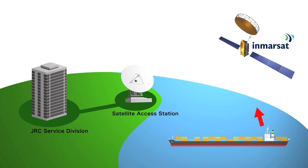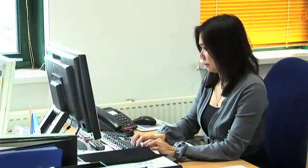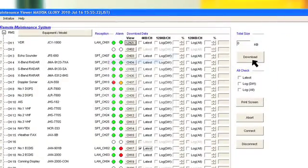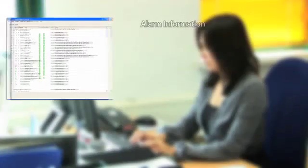When the RMS reports a malfunction, JRC's diagnostic specialists quickly respond to acquire the necessary information from the maintenance server via a highly secure INMARSAT satellite circuit. With this innovative technology, the information necessary for repairs can now be remotely acquired from shore without assistance from any of the crew members.